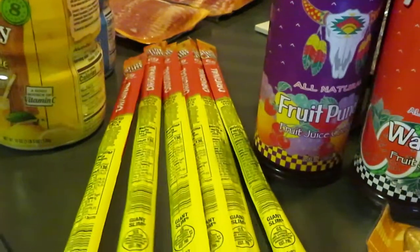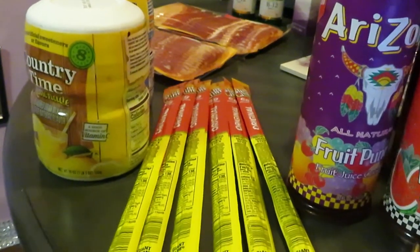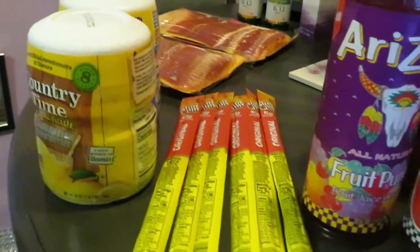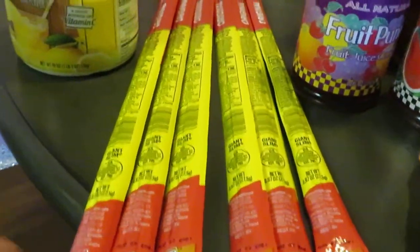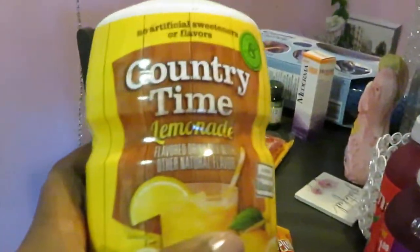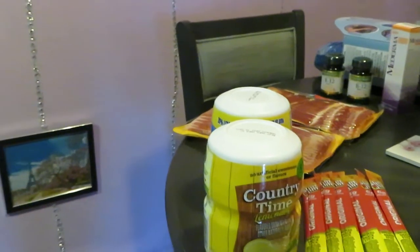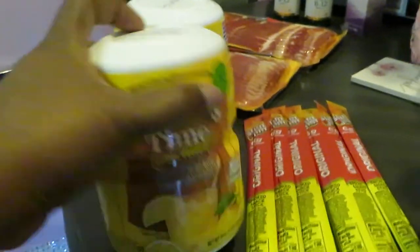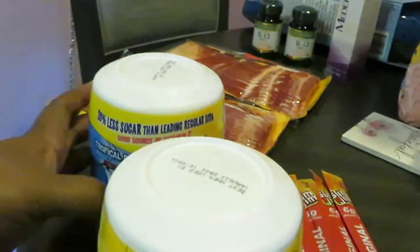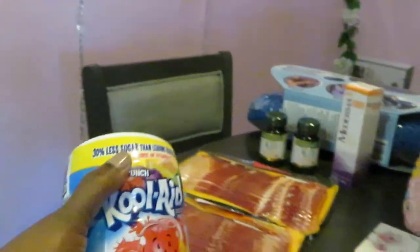And we've got the Slim Gems. As you guys can see, I have multiple Slim Gems — these are the Giant Slims. They are $1.00 each. I grabbed six of those. And the Country Time Lemonade — original price was $5.49, and this was clearance at $1.34. And the Kool-Aid also clearance at $1.34, originally I think it was $5.84. I got it for $1.34 on clearance.